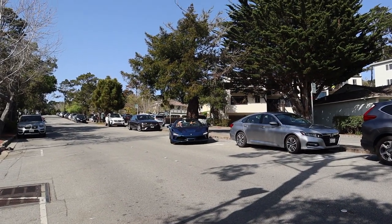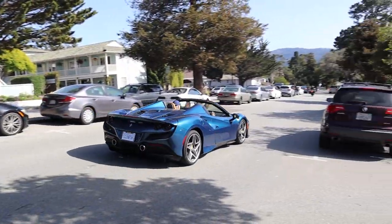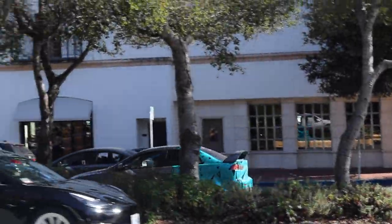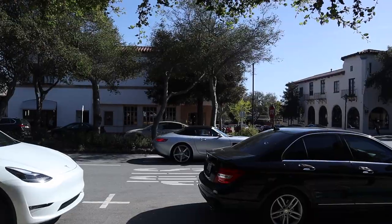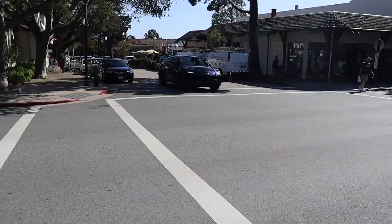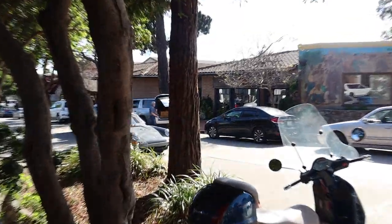Hey, check out the dog in the F8 — how cute is that dog! And the mom is whipping the GTC Roadster — oh yes, very nice!